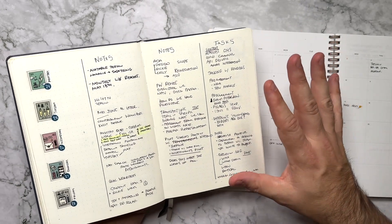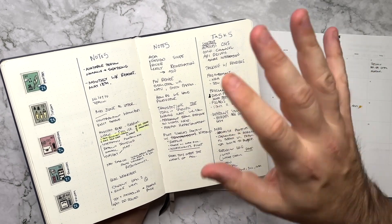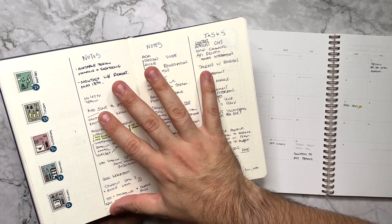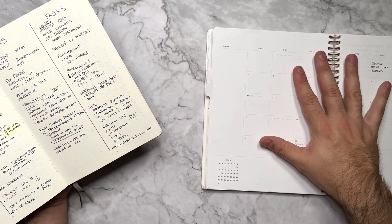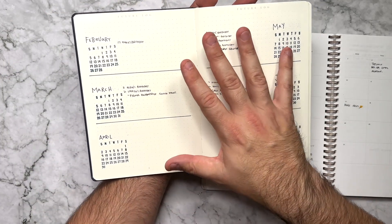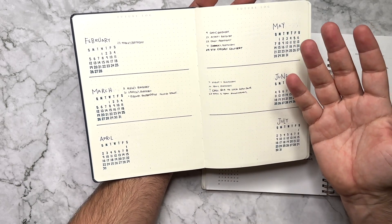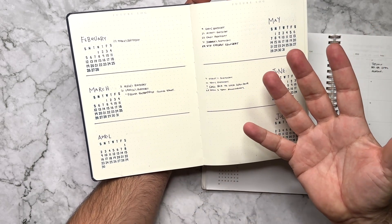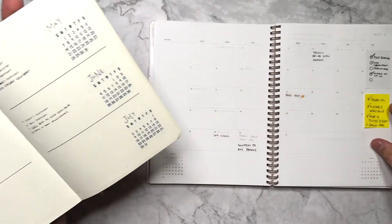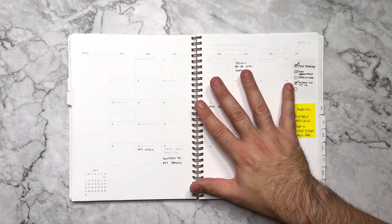In my brain, for whatever reason, it was easier for me to write down something from my bullet journal - especially any future items - and then bring that right into my planner. One of the biggest things that I don't love about my future log is that there are no specific dates. In the standard bullet journal method, you don't add dates to your future log, but that's not how I like to plan. And especially when you're trying to remember a date, it's much easier to use a calendar to do that.